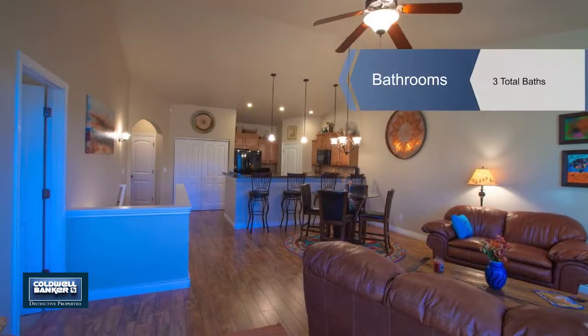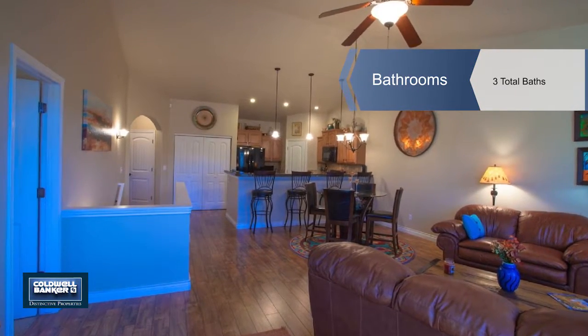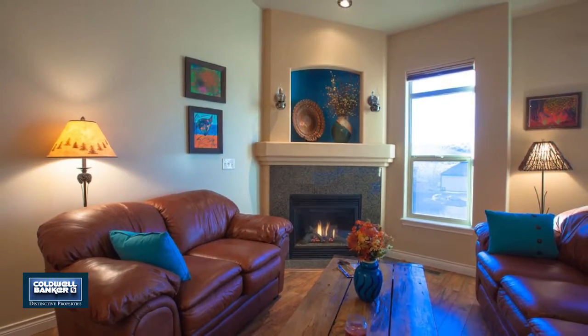On the main floor you'll find the master suite, an office or second bedroom, and an open concept kitchen, dining and living room, including high ceilings and a gas fireplace.